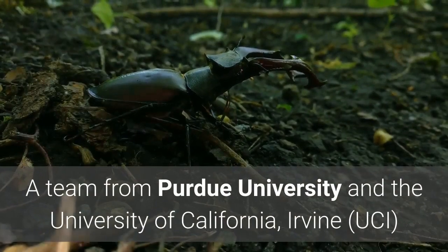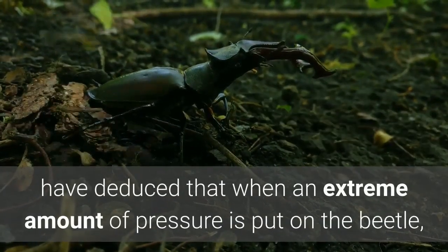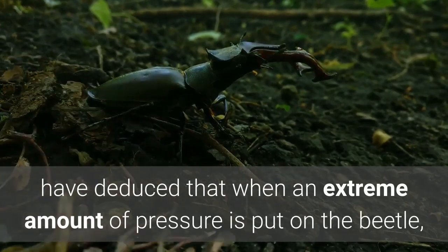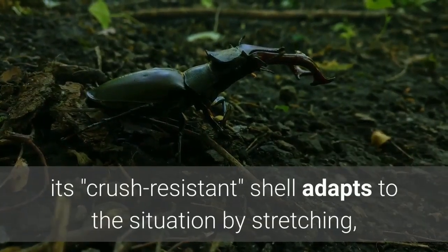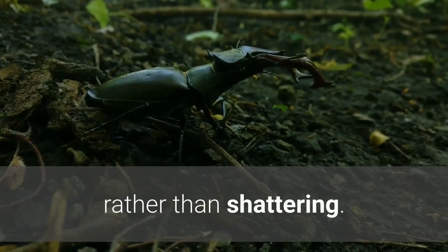A team from Purdue University and the University of California, Irvine (UCI) have deduced that when an extreme amount of pressure is put on the beetle, its crush-resistant shell adapts to the situation by stretching, rather than shattering.